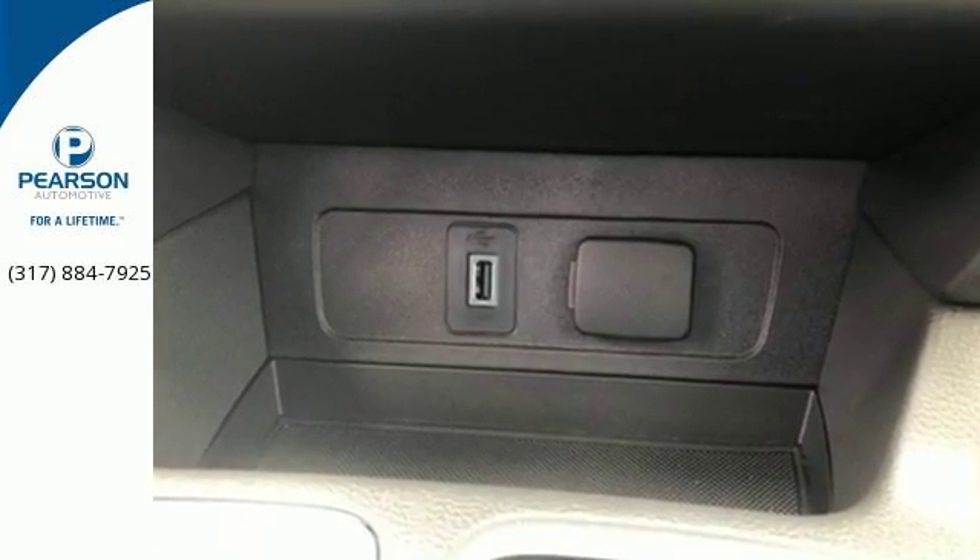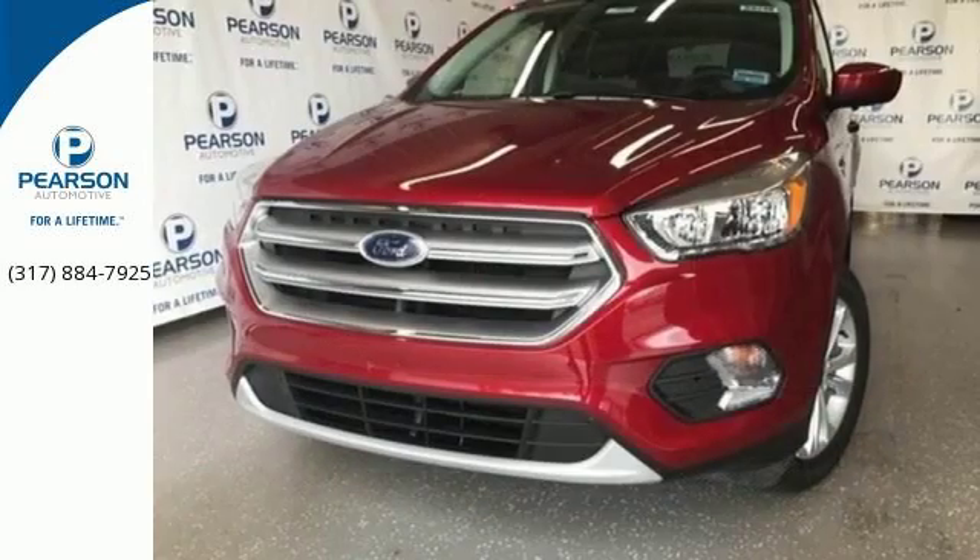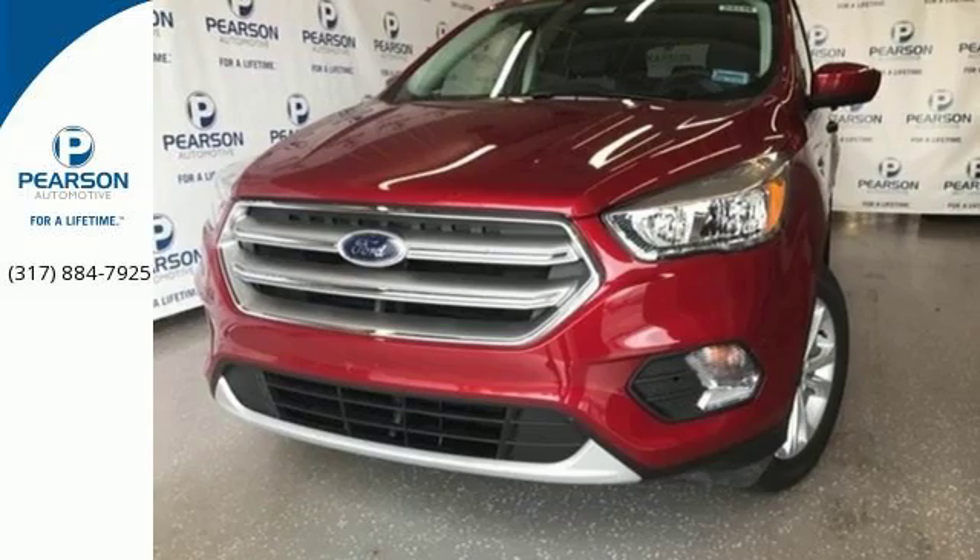It is your strategy for a smart escape. You need to drive it to believe it — take it for a test drive today.